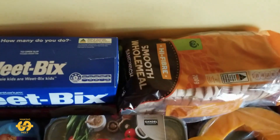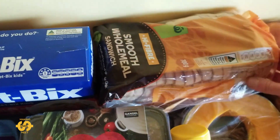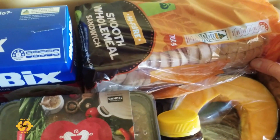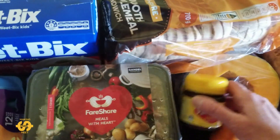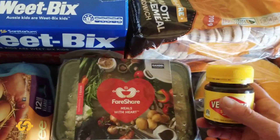There was a loaf of bread as well — we've got a high fibre smooth wholemeal sandwich loaf which looks pretty good. And hidden down here is a little jar of Vegemite which is fantastic.